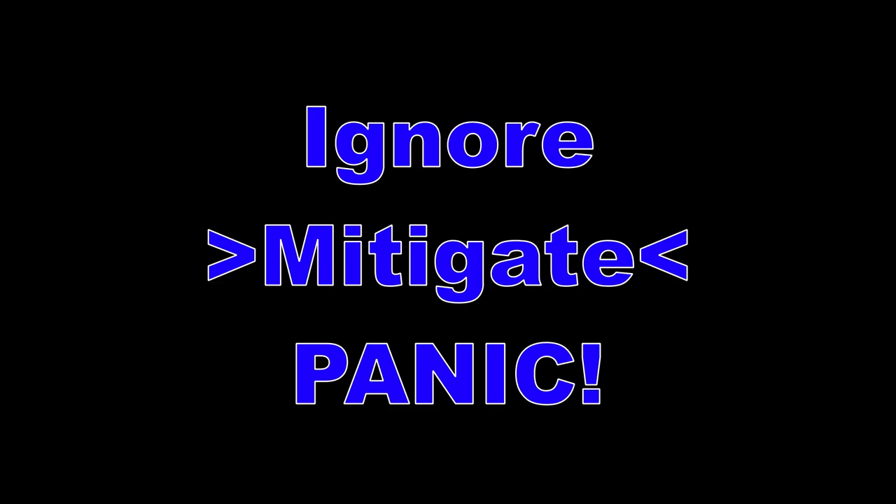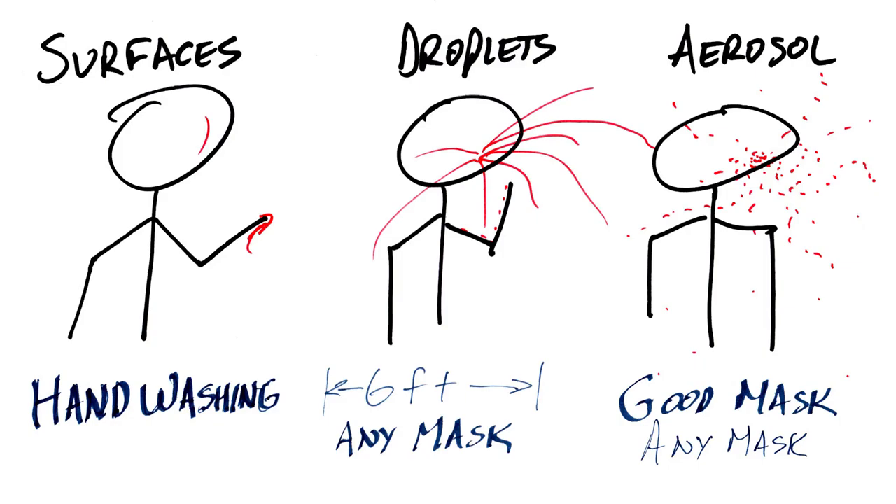I think it's frustrating that we always act like there are only two options: one is to panic about a problem, and the other is to ignore it. I feel like there's a middle path, which is to mitigate — take simple steps to make it better. So for COVID, that means wash your hands, stay away from people, and wear a mask. It's hot, it's uncomfortable, but it's worth doing to protect human life.